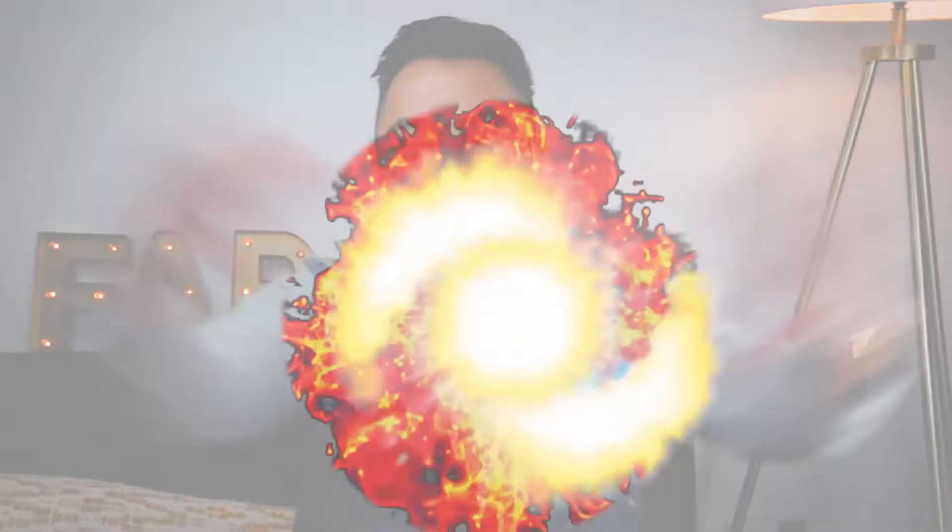Today's episode will be about yellows — yellow gemstones, the most popular choices in the market. So if you are in the market looking for a yellow gemstone, this is the episode to tune in for. I'm going to give it a little bit of fire, a little bit of brilliance, and get right into it for you.